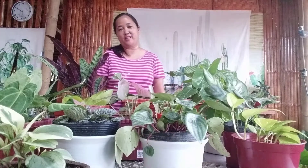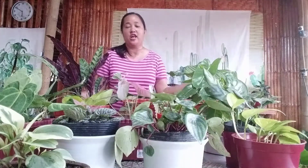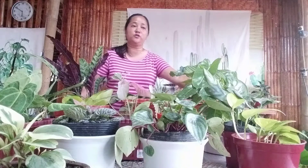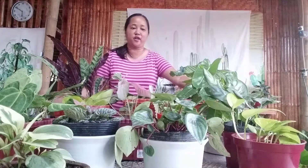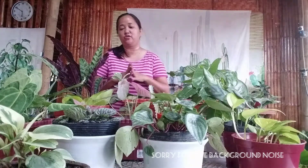Good morning everyone, this is Ella from Succulent House. Welcome to my channel — if you're a new subscriber, welcome! And thank you for dropping by. If you're a returning visitor, thank you so much for coming back and watching my videos. I really appreciate all the positive comments you've been leaving on my channel, and I hope you continue to enjoy my succulent and plant videos.